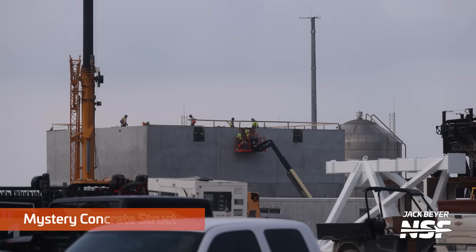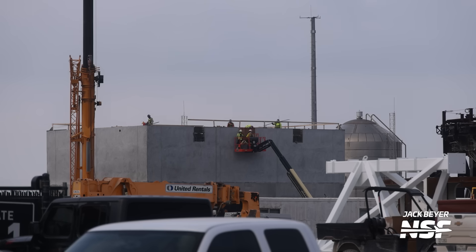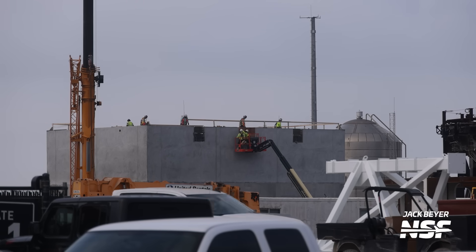Moving next door to the production site at the Sanchez lot, a weird new concrete structure is getting built. We spotted this construction from our most recent flyover of Starbase, but frankly it's hard to tell either from the air or the ground what this might be for. Right now it just looks like a big concrete box, so we're going to have to wait and see what this structure ends up being.